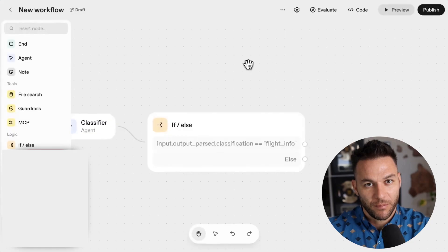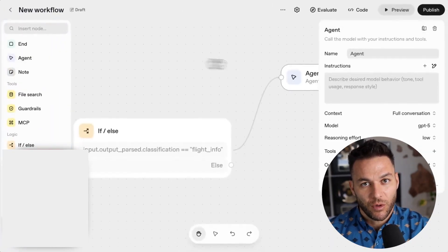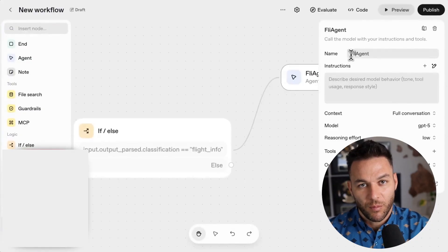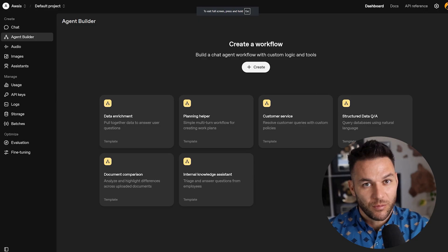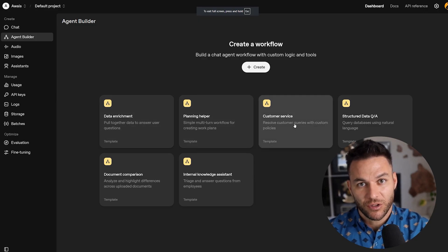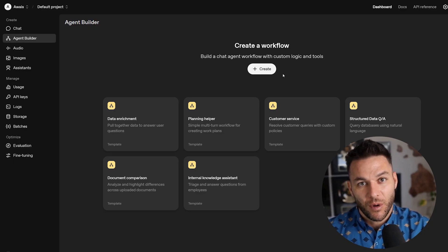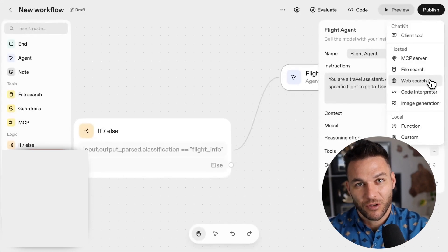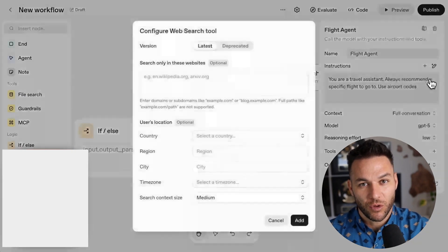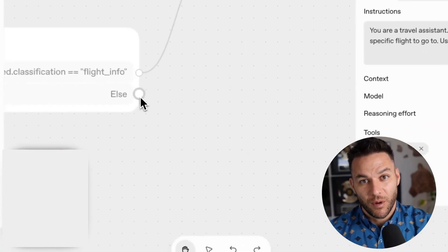First up is the Agent Builder — a visual canvas where you literally drag and drop to create your AI workflows. Think of it like building with Lego blocks, but for AI agents. You can preview it, test it, version it, and they've got ready-made templates for customer support agents, research agents, and all the common use cases. Here's what most people are missing: they jump straight into building without planning their workflow first. The smartest users spend 20 minutes mapping out exactly what their agent needs to do before they touch the builder — what questions will it answer, what tools does it need access to. Map it out first, then build with purpose.